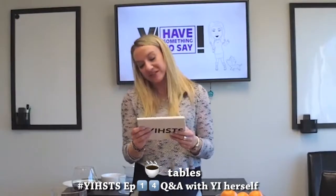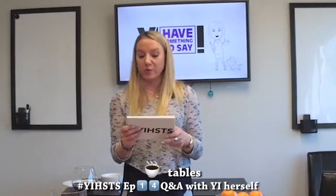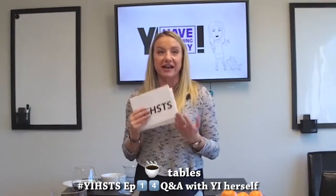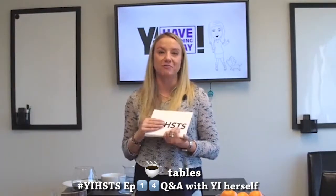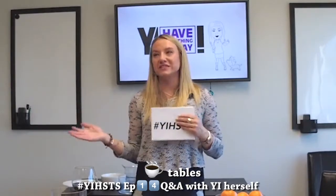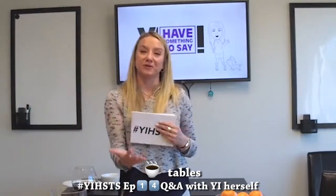I have a sectional sofa — what kind of coffee table should I use, a square or a round? That's an excellent question and one I get a lot in design, because no one knows what to do when they have a sectional sofa. Sometimes it depends on the space and how much space you have.